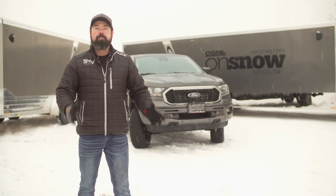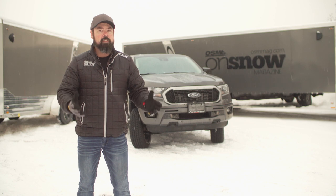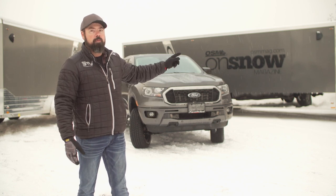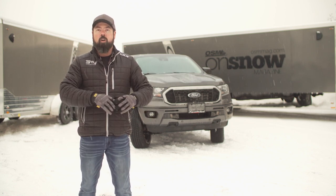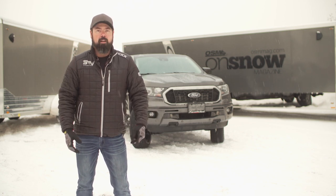The Ford Ranger has one of the biggest tow ratings in this class at 7,500 pounds, which means it's technically capable of hauling that big snowmobile trailer back there. But before we can haul anything at all, we've got to get it into the shop and add a few things to set it up for towing.